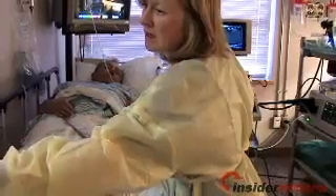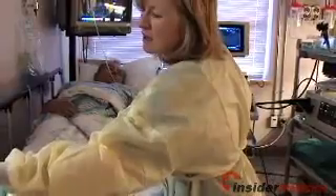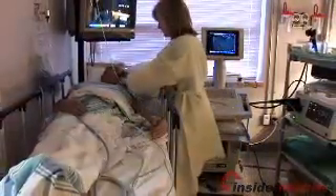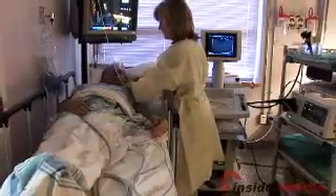Today's research suggests that changes should be made to how hospital wards are run, so that nurses are less frequently interrupted when performing crucial tasks such as administering drugs. For Insider Medicine In-Depth, I'm Dr. Susan Sharma.